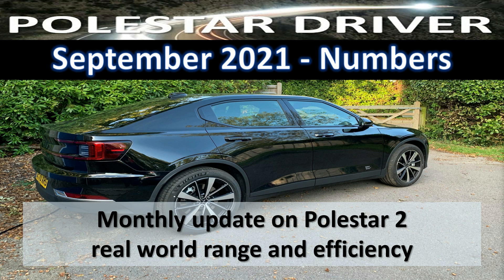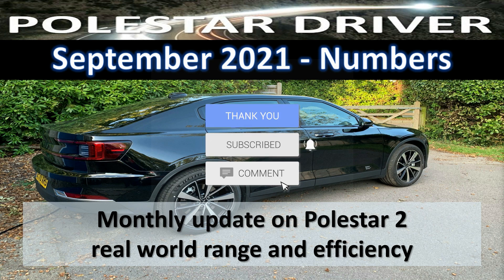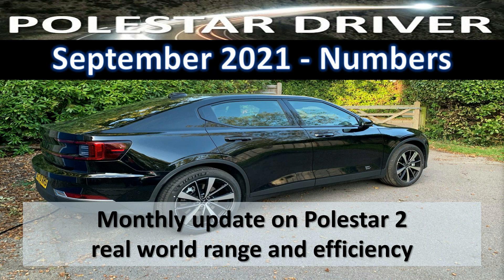As always, thanks for joining me and thanks for your support with submitting all of this data. It's a really useful exercise and it's fun to see how the numbers compare when I'm driving around compared to all of your numbers. Please take a moment to give this video a thumbs up, and if you're not yet subscribed to the channel, please click the subscribe button and the notification bell so that you are notified whenever a new video is released. Thanks very much for joining me and I'll see you next time.